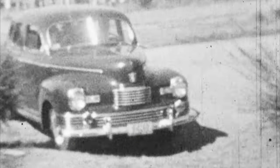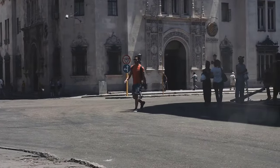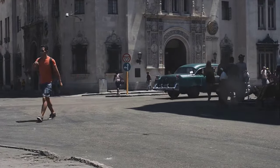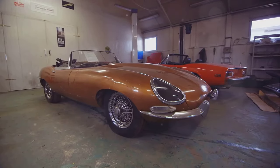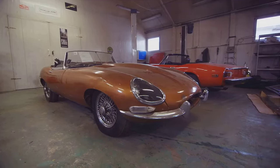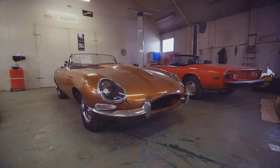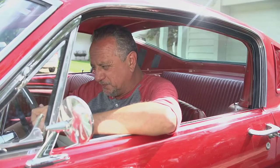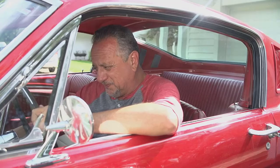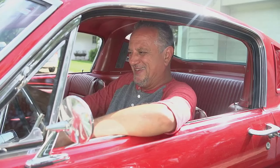Furthermore, these cars have a cultural significance that extends beyond the automotive world. They have been immortalized in film, music, and literature, becoming symbols of an era defined by freedom and rebellion. In conclusion, the evolution of Oldsmobile muscle cars is not just a story of changing design and performance — it is a tale of adaptation and survival, of a brand that refused to be left behind, and a story about the growing interest in classic car collection and the increasing value of rare muscle cars.